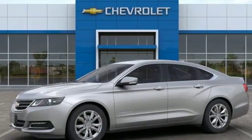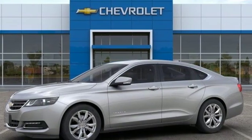Chevrolet, 100 years of icons. See what it can do for you when you take it for a test drive.